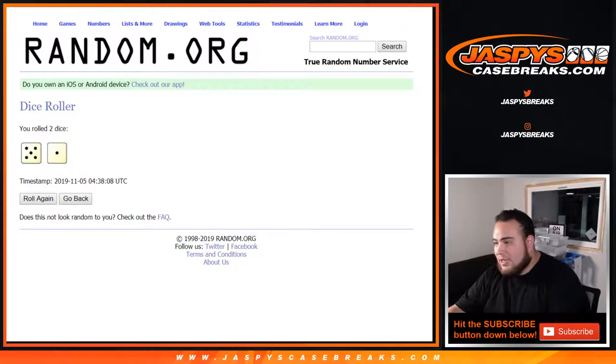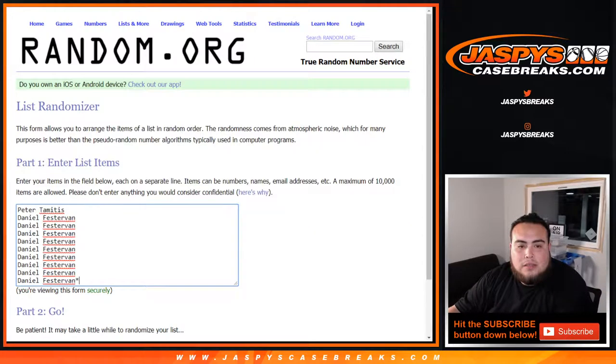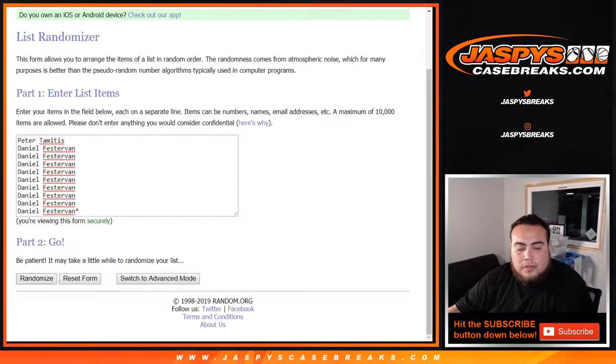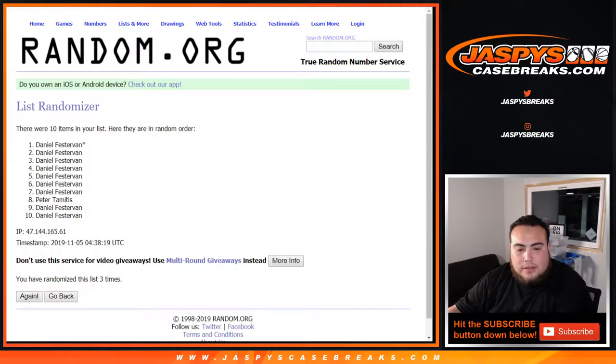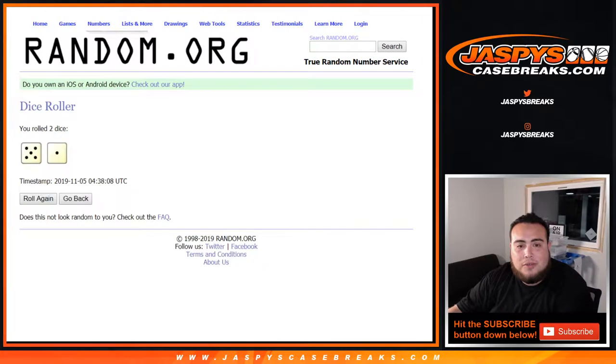We got a 5 and 1, 6 times. 1, 2, 3, 4, 5, and 6. That makes sense — I'd say it's pretty even, to be honest.